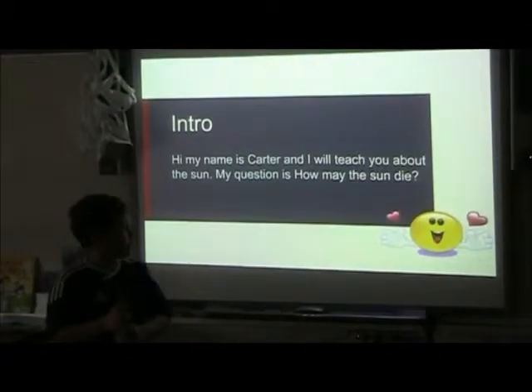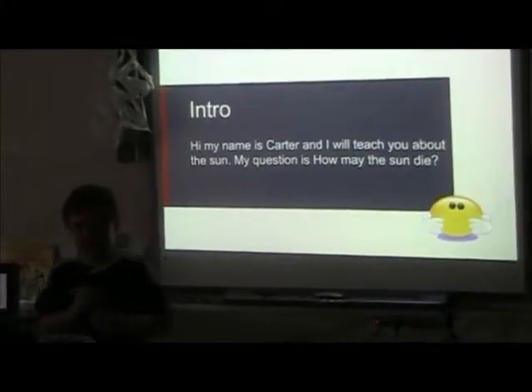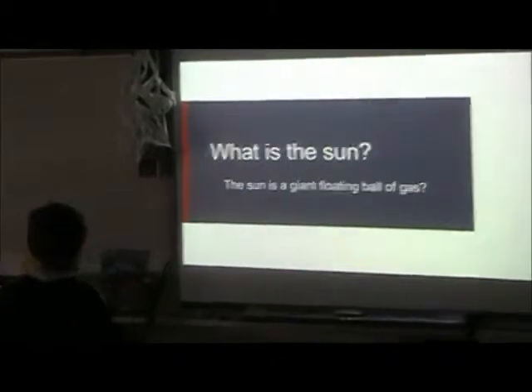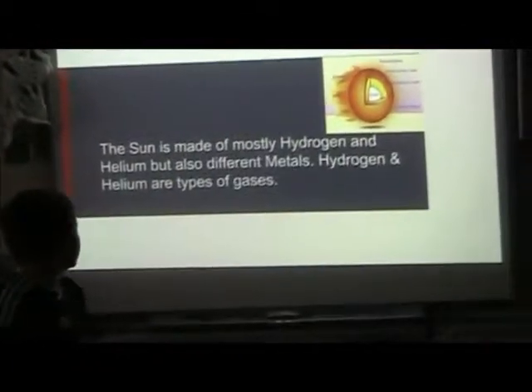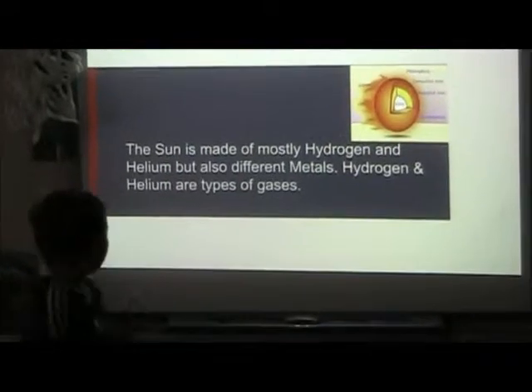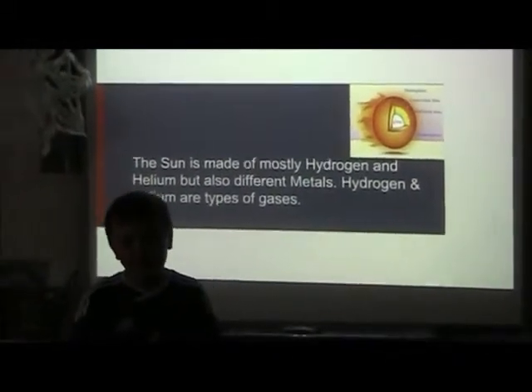Hi, my name is Carter and I'll teach you about the sun. My question is: how may the sun die? The sun is mostly made out of hydrogen and helium, but also different metals. Hydrogen and helium are types of gases.